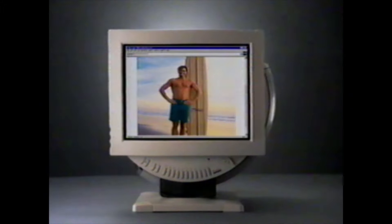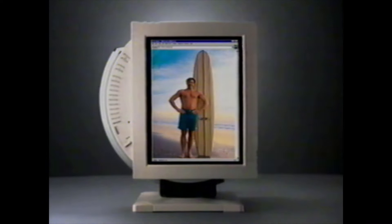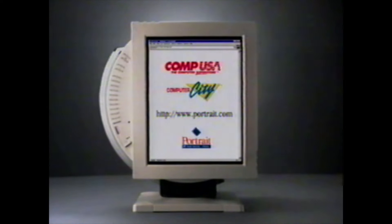Wouldn't you like to see a full web page without scrolling? You can with the Pivot 1700 — the monitor that shows you the whole kahuna. See the Pivot 1700 at your computer dealer today.